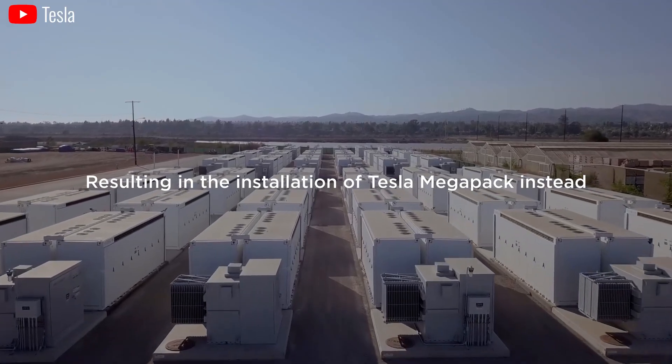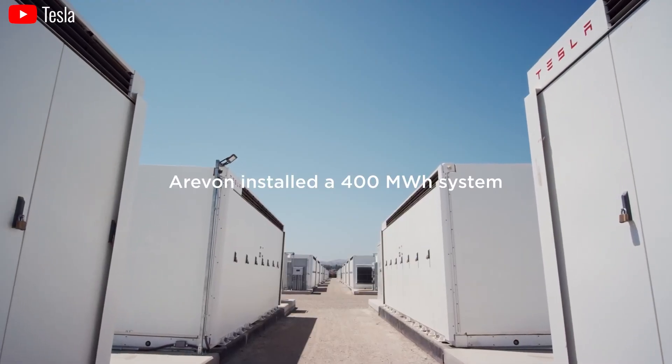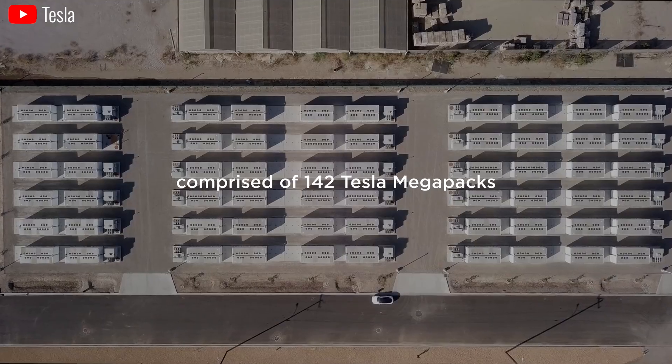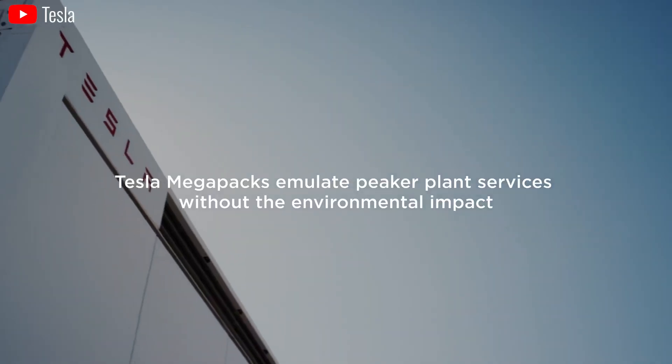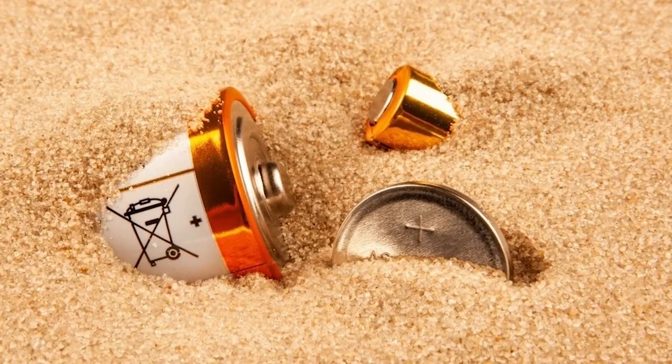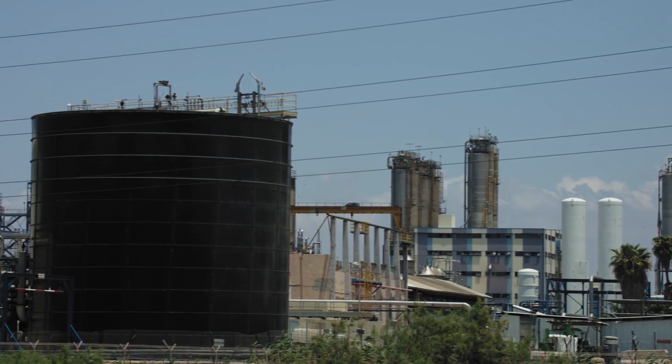The confluence of factors — booming electric vehicle sales and the integration of renewables — is creating an unprecedented demand for batteries, pushing the industry to explore innovative and sustainable solutions like sand-based battery technology. Sand batteries have the potential to be a game changer, not just for the battery industry, but for the entire landscape of sustainable energy.